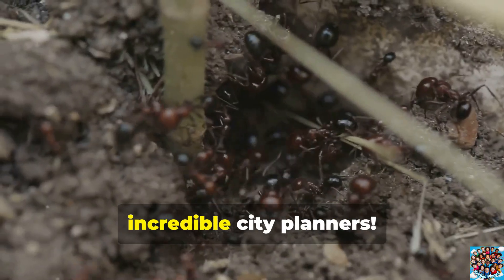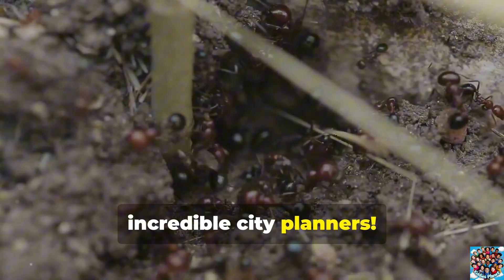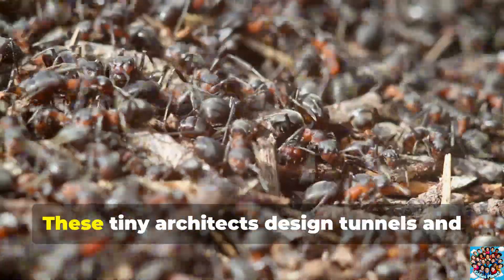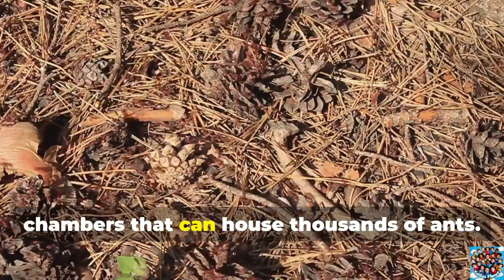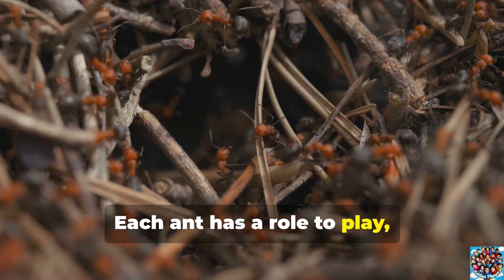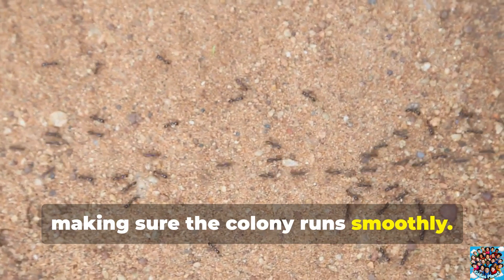Let's dive underground and meet some incredible city planners. Ants are known for their complex underground colonies. These tiny architects design tunnels and chambers that can house thousands of ants. Each ant has a role to play, making sure the colony runs smoothly. It's like a bustling city right beneath our feet.